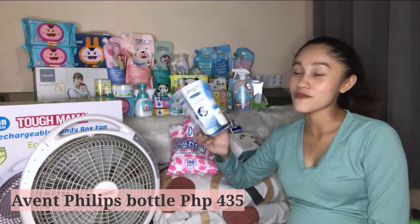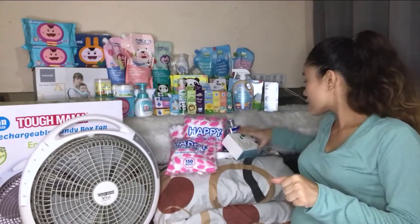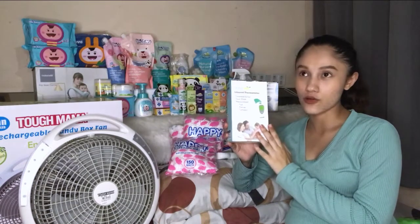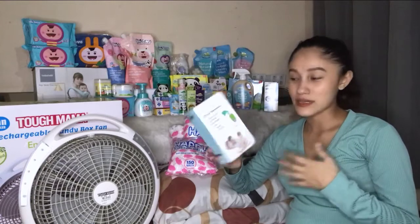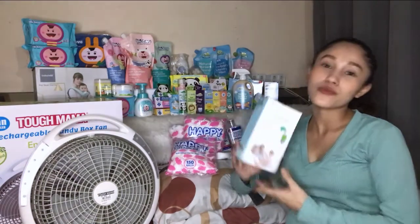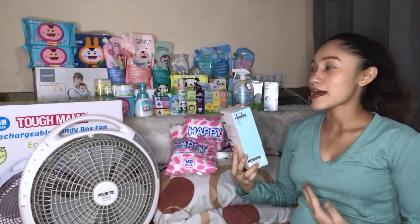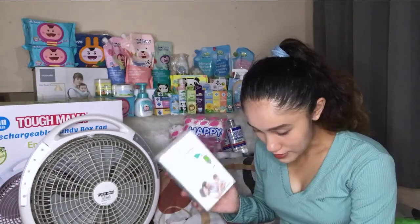Moving on to BabyBee products — I bought two products from them. The first is the BabyBee infrared thermometer, which is a dual-mode forehead and ear thermometer. I also have a regular digital one, but I bought this because sometimes babies are restless when you use the underarm one — they might get irritated or move around. With this one, just one click and you get baby's temperature. You really should have at least two thermometers. This infrared thermometer is 719 pesos.